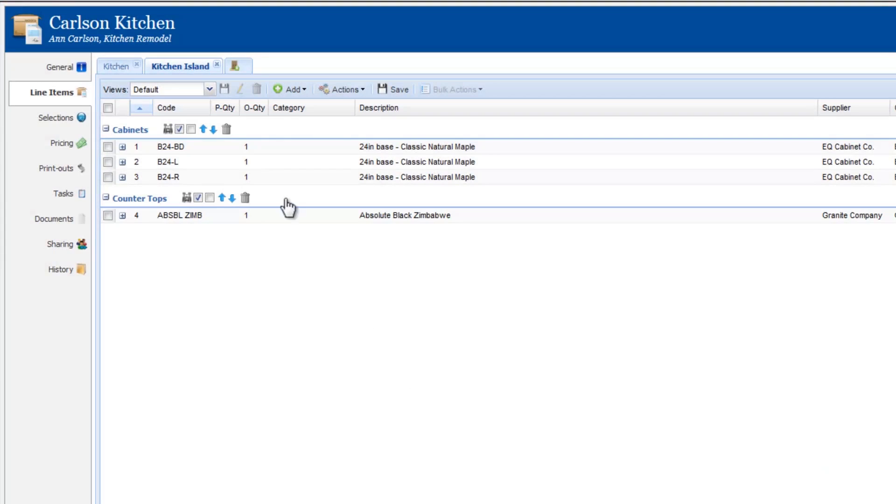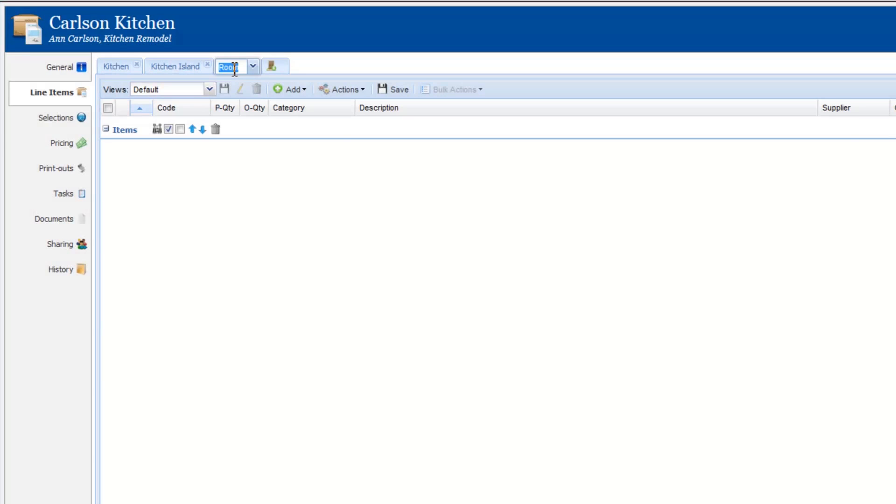Keep quotes simple for yourself and for the customer when you organize line items by groups and rooms.